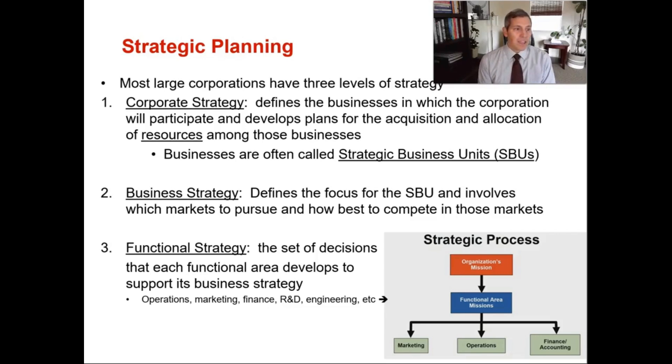Strategic planning: most large corporations have three levels of strategy. The corporate strategy defines the businesses in which the corporation will participate and develops plans for the acquisition and allocation of resources among those businesses.